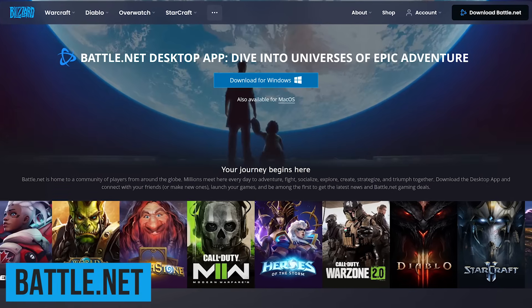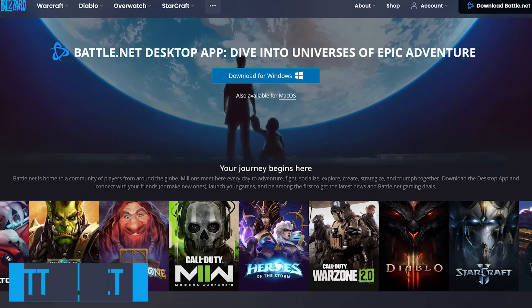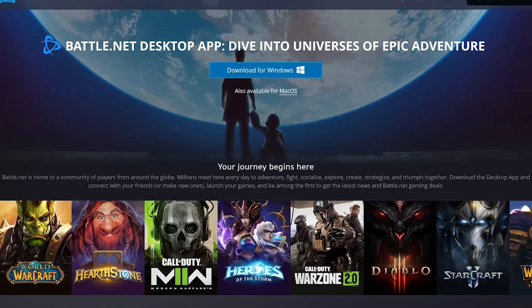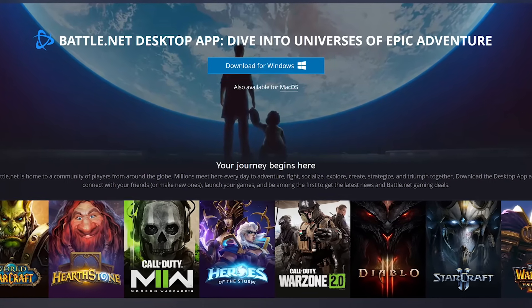From the folks at Activision Blizzard is Battle.net. With an official launcher for both Windows and Mac OS, this is a great place to play their highly popular free-to-play games: World of Warcraft, Overwatch 2, Hearthstone, and Call of Duty Warzone 2.0.